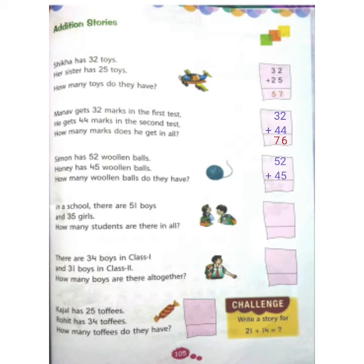52 plus 45. We will start at one's place. At one's place, we have two and five. Two in our mind and count five fingers with our hand: two, three, four, five, six, seven. Now at ten's place, we have five and four. Five in our mind and count four fingers: five, six, seven, eight, nine. So the answer is 97.